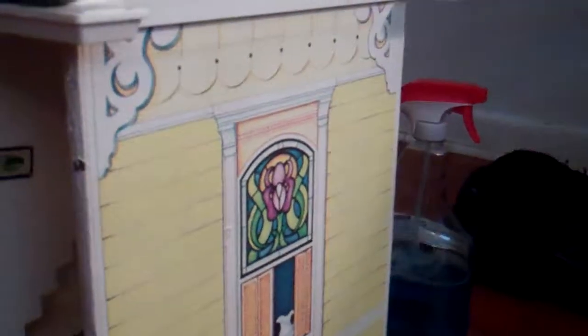I liked it because it was a blue and yellow house. I have this thing about blue and yellow houses.